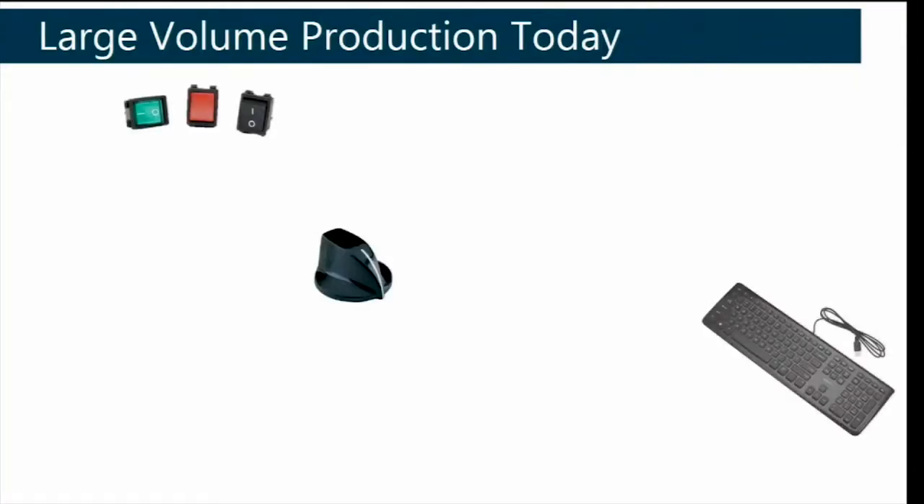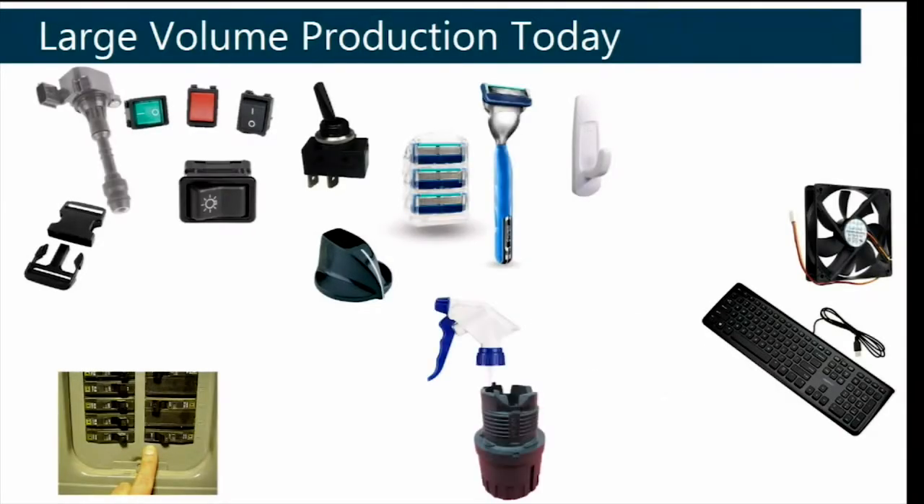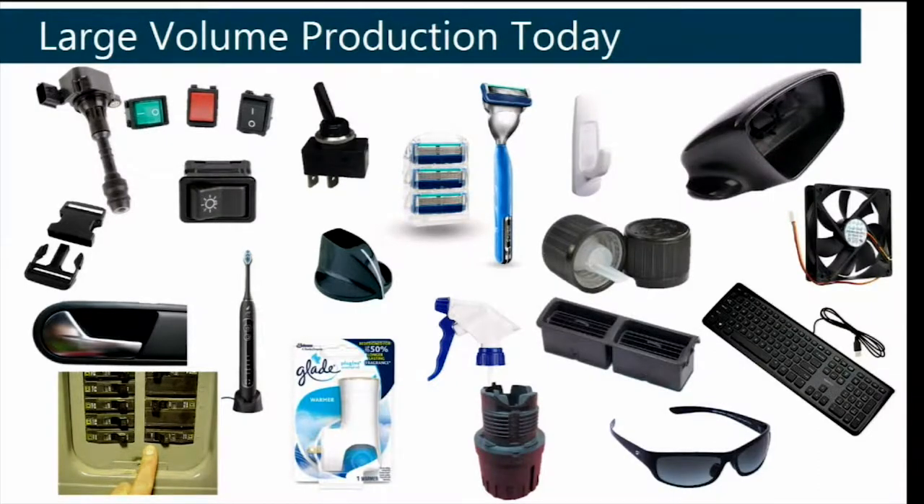Every day you interact with hundreds of plastic components, and probably thousands that you don't even realize are there. The issue is that creating almost all of these components requires a technology called injection molding.